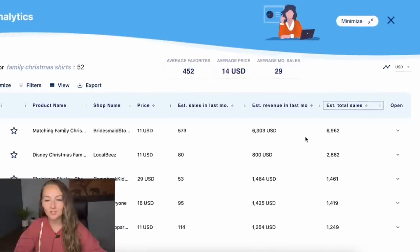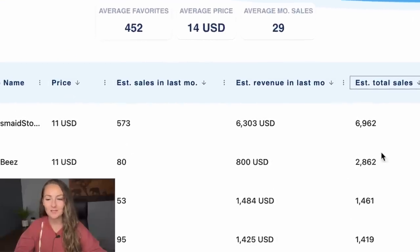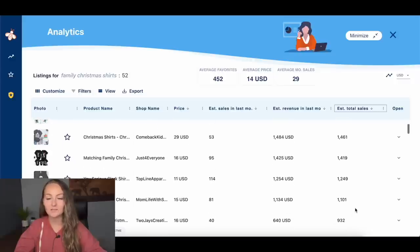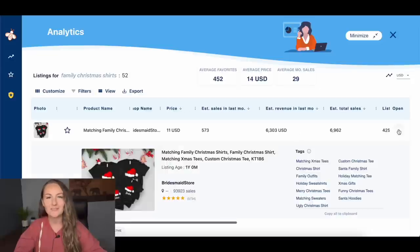For instance, these matching shirts here look like they've sold almost 7,000 times. These ones have sold 2,800 times, these ones 1,400 times, and so on — showing so much potential in group listings. You can open the dropdown to see all 13 tags, the title being used, and how old the listing is. This tool is by no means required, but it does make the process go so much faster.